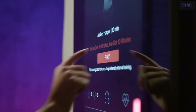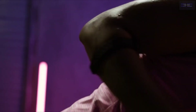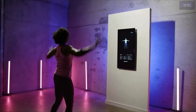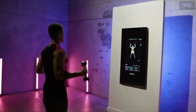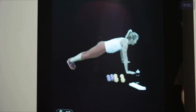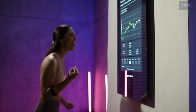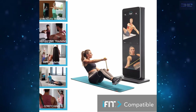Fitness mirrors range in price from around £800 for base model devices to more than £2,500 for more advanced products. Most fitness mirrors also require a separate monthly or yearly subscription to access live and on-demand content. Monthly subscription costs can vary but are often between £25 and £40. For this reason, a smart fitness mirror with all the bells and whistles will probably only be worth it if you use it regularly.